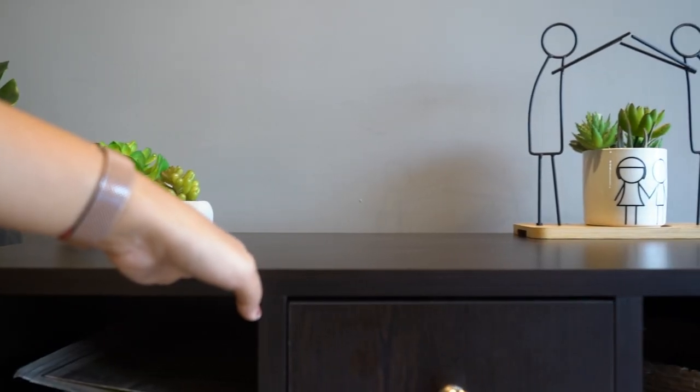Is utility toes or sneakers blocking your way, or the foyer essentials have no right place? Well, then it is the time for a new shoe rack.